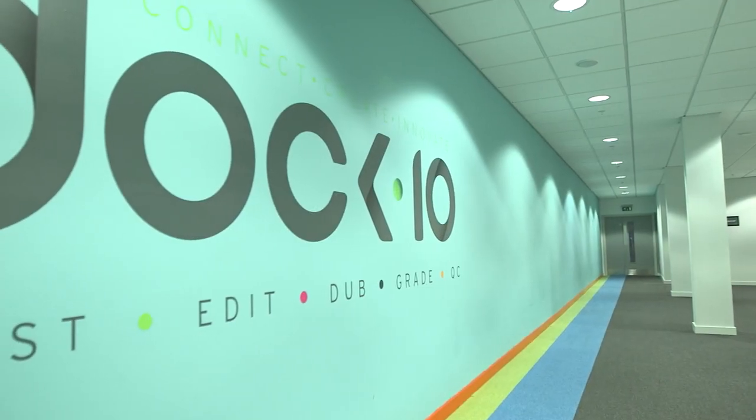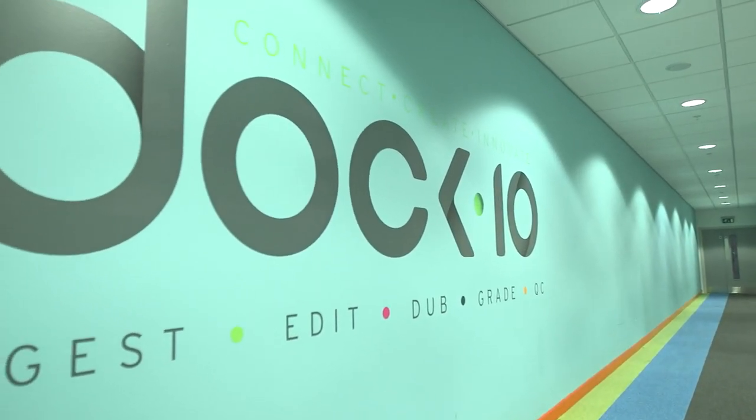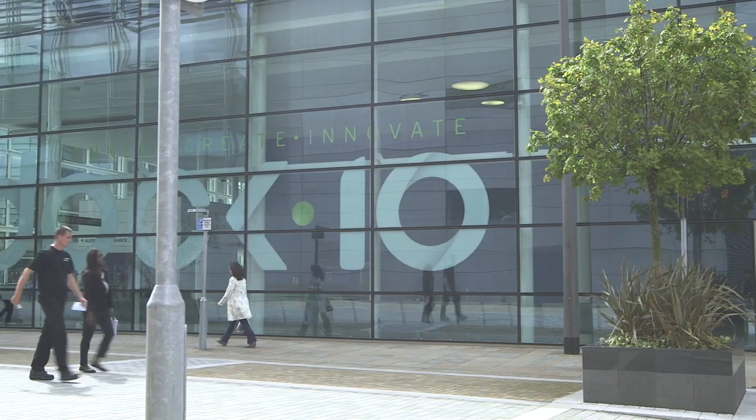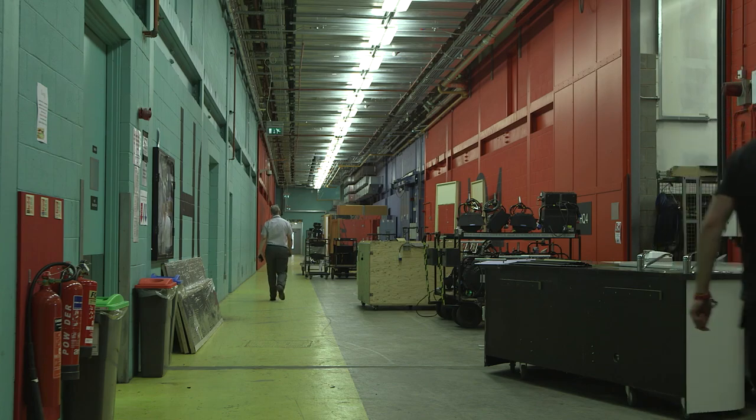We are the UK's leading television facility and we're based in Manchester. We run a 250,000 square foot facility which has extensive studios, post-production and content management.